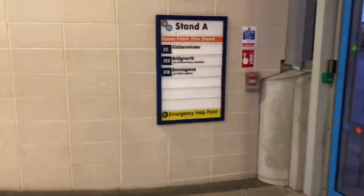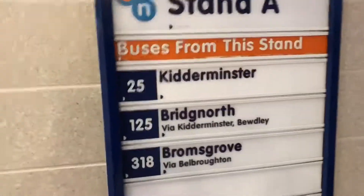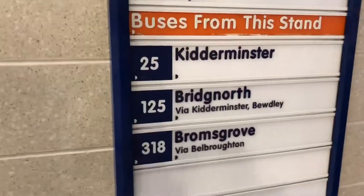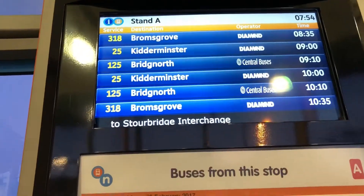This is a really impressive bus station. Now this is the Countryside Stand, Stand A, for the 25 to Kidderminster run by Diamond, and the 125 to Bridgnorth via Kidderminster, Bewdley, and Highley, run by Central Buses, formerly Wyre Forest.